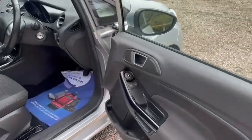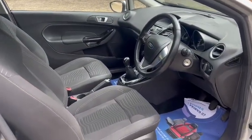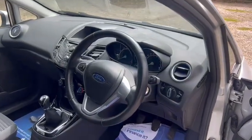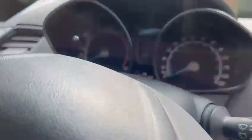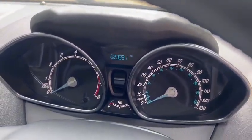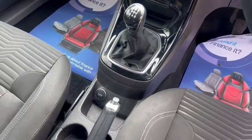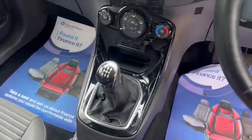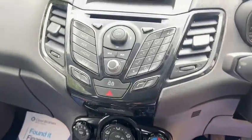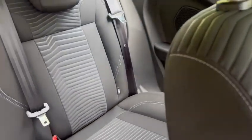We've got electric windows, electric mirrors, Bluetooth hands-free, height-adjustable seats, and the leather multi-function steering wheel. Warranted low miles of just 23,831. Got USB port, AUX port and 12-volt socket. It's a five-speed manual gearbox with air conditioning, and also has ISOFIX.